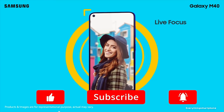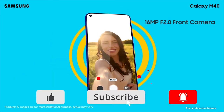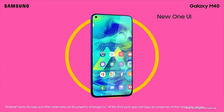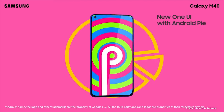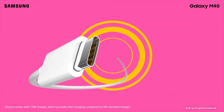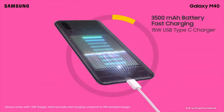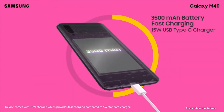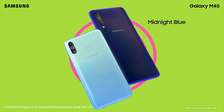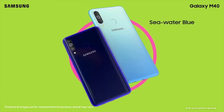The rear camera also includes a 5MP depth sensor lens with f2.2 aperture. On the front, it has a 16MP hole punch selfie camera with f2.0 aperture. Samsung Galaxy M40 runs Android 9 Pie with One UI. It has a 3500 mAh non-removable battery with 15W fast charging support. The phone is available in three color variants — Sea Water Blue, Midnight Blue, and Cocktail Orange — and weighs about 168 grams.